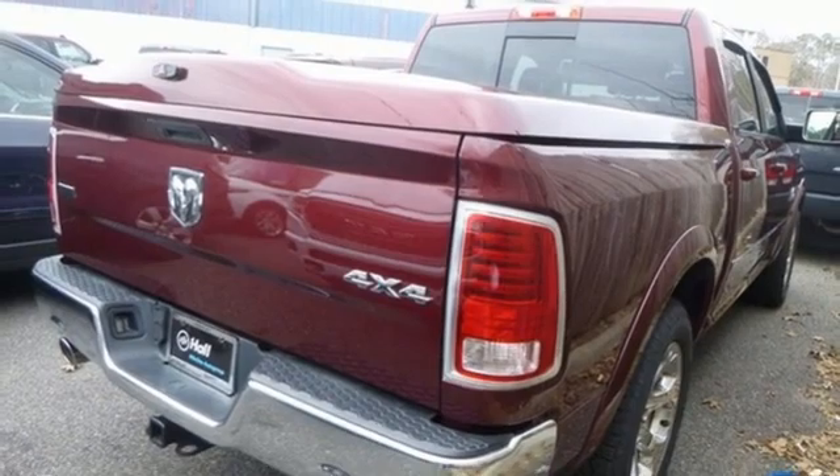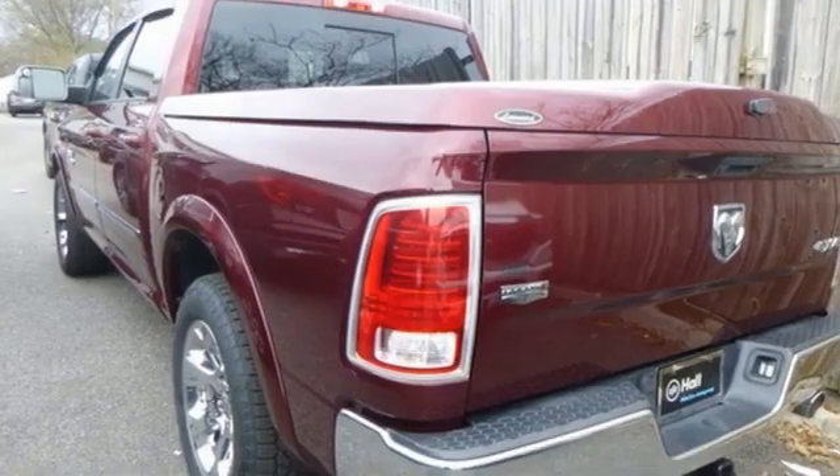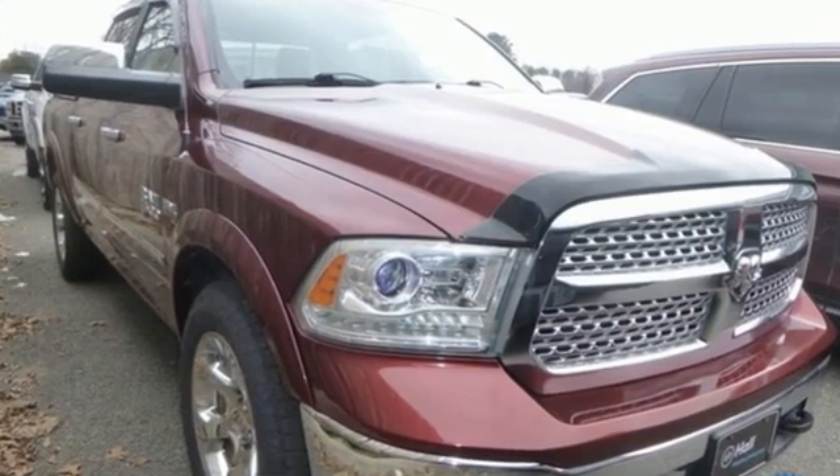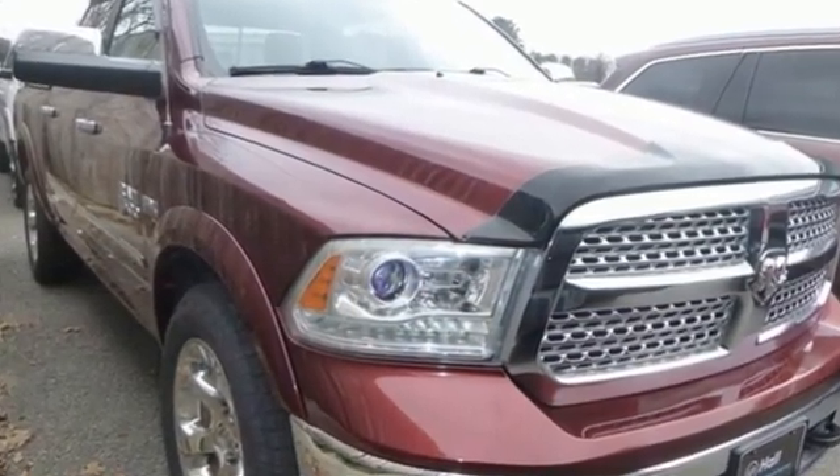Car and Driver hails pretty much everything about this new truck is very well executed. When you need to grab life by the horns, you need a Ram. The time is now — see it for yourself today.